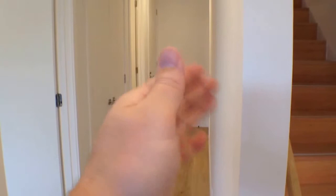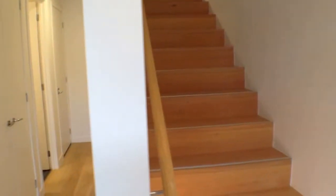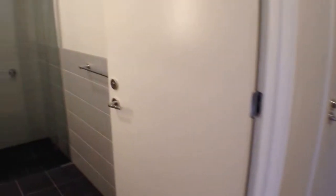Starting on the ground floor, we've got a bedroom, garage, bathroom, and laundry. Upstairs is another bedroom, living area, kitchen, and ensuite. Let's start by having a look at this bedroom — a really good size double bedroom with ample robes, air conditioning, double glazing, and a little courtyard at the front. The robes have got drawers inside them. This is a really high-spec development — you can see the timber floors.